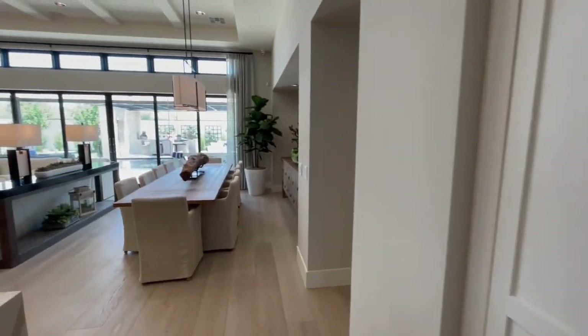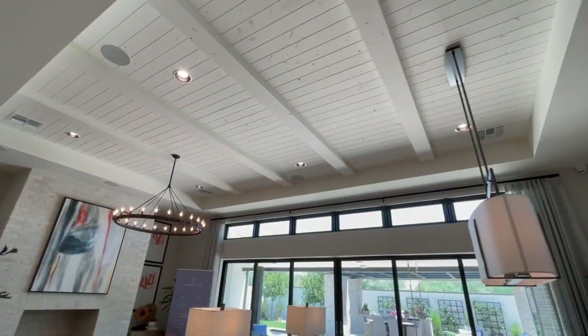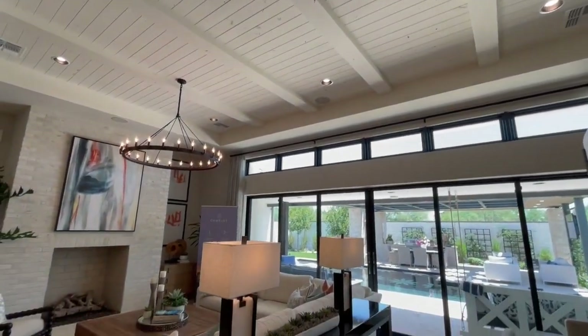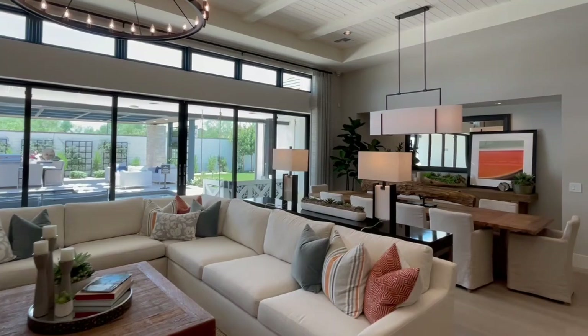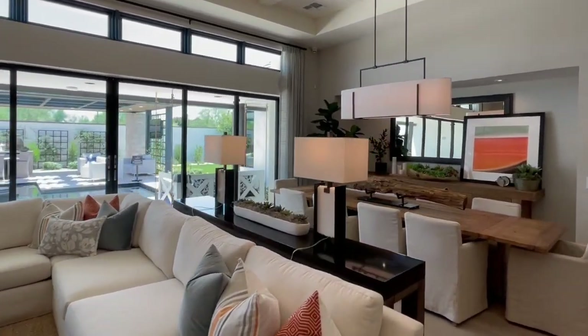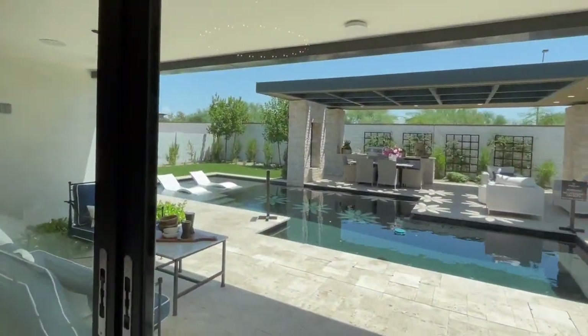The beauty of this home really is in the details. The ceiling — I just absolutely love these wooden beams and the deck ceilings. It really is just such a bright, airy space. And you have these gorgeous contemporary sliding glass doors that go outside to your beautiful outdoor oasis.